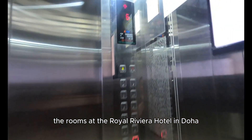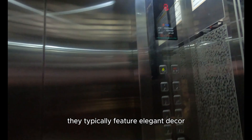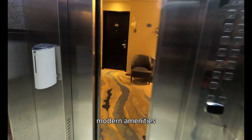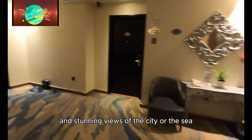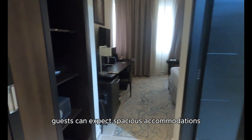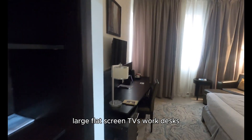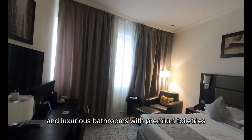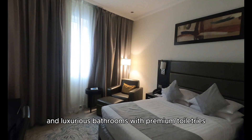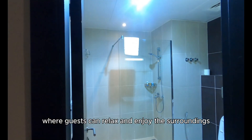The rooms at the Royal Riviera Hotel in Doha are designed with luxury and comfort in mind, typically featuring elegant decor, modern amenities, and stunning views of the city or the sea, depending on the room type. Guests can expect spacious accommodations with plush beds, large flat-screen TVs, work desks, high-speed internet access, and luxurious bathrooms with premium toiletries. Some rooms may also include private balconies or terraces where guests can relax and enjoy the surroundings.